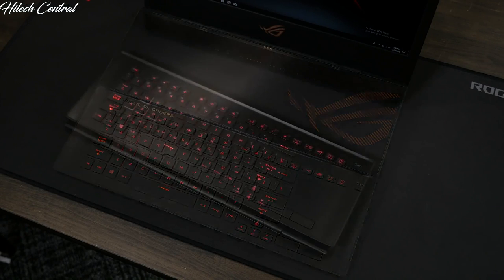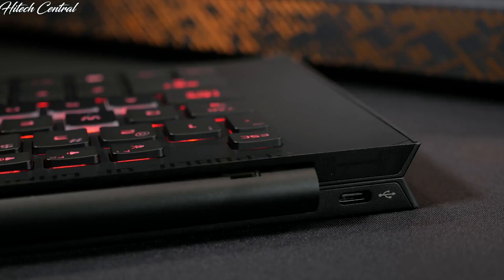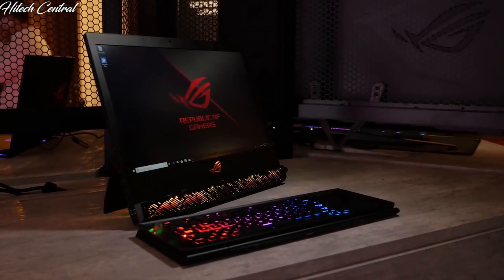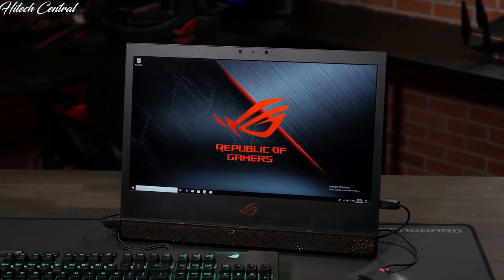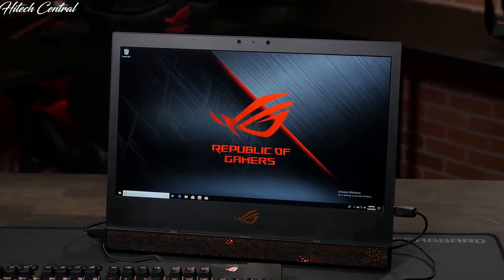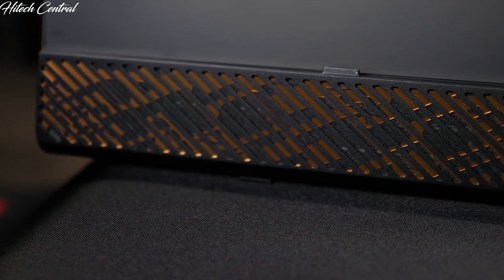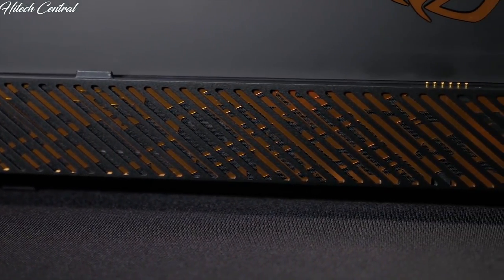The keyboard is held onto the system magnetically and can easily be removed for a more ergonomic position. When removed, it can be connected wirelessly or used in wired mode over USB. The keyboard features per-key RGB LED backlighting that works in both wired and wireless modes. Lighting on the keyboard and other RGB zones can be customized using the ASUS Armory Crate software. The 17-inch Full HD G-Sync display features a 144Hz refresh rate and 3ms grey-to-grey response time. A 1080p webcam in the top bezel supports streaming or Windows Hello.